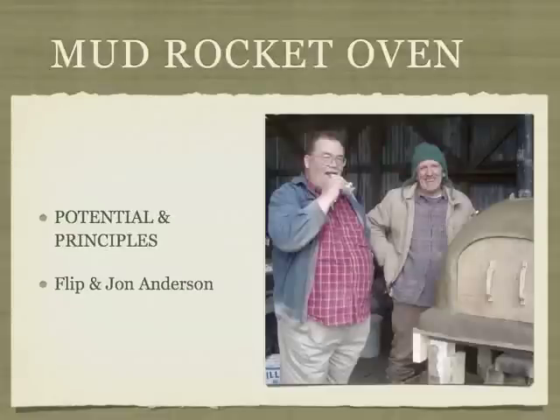Hi, this is Flip and John. These are photos we used for a talk we gave at the 2015 Ethos Stove Conference. The subject is the potential and principles for mud rocket ovens.